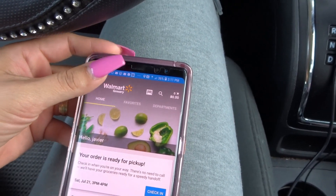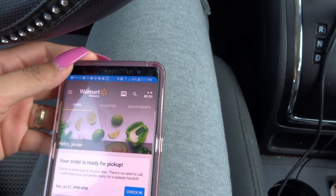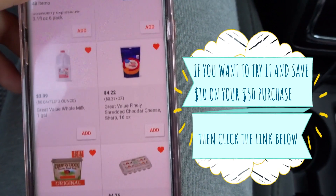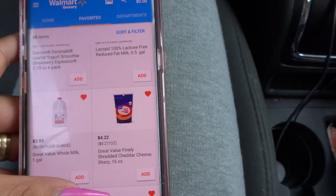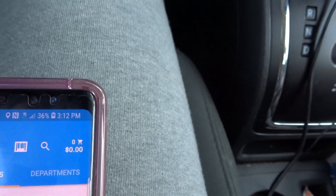So I'm just learning. It does have your favorites, so these are my favorites right here. And whenever you want to purchase something, you just click add, and then it's going to go up here in your shopping cart.